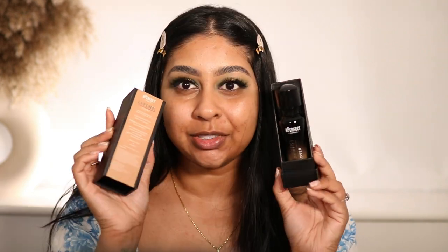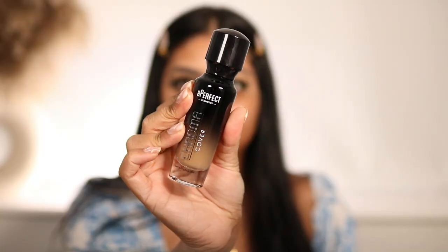I'm literally so excited about this - I got the Be Perfect Cosmetics Chroma Cover Matte Foundation in the shade W9. It comes in really nice packaging; the bottle is so cute.